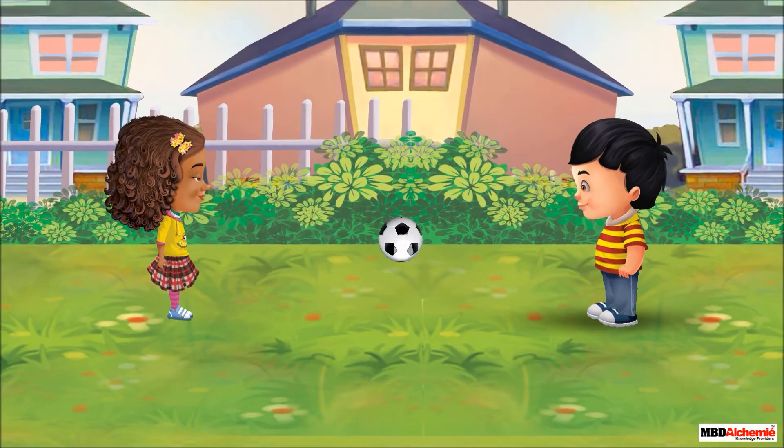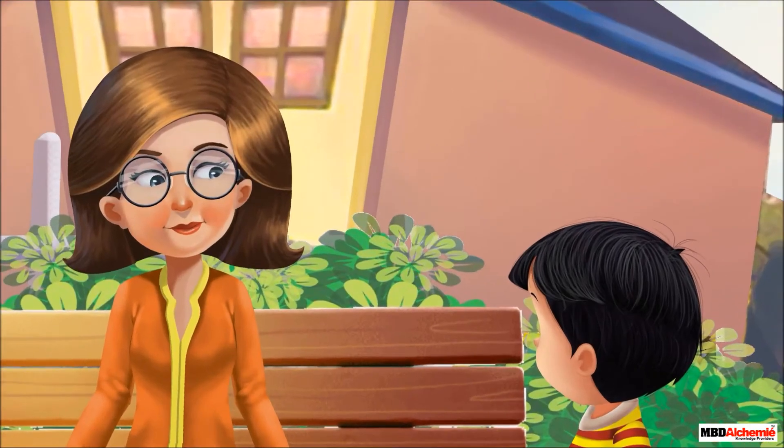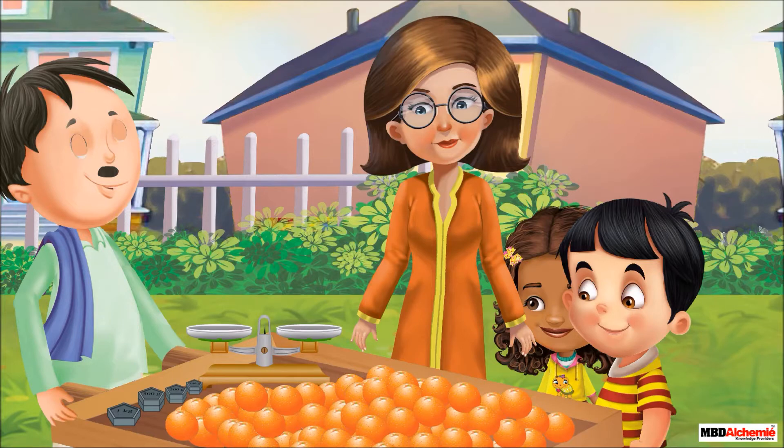Sid and Sophie are playing outside the house. Uncle Joe, a fruit seller, passes by. Sid asks Sophie if she would like to have orange juice, as his mother makes it very tasty. Sophie nods her head in agreement. Sid asks his mother, 'Mother, Uncle Joe, a fruit seller, has come. If you don't mind, can you make some orange juice for Sophie and me?' Mother replies, 'Yes, sure. Let's go to buy oranges.' Now Mrs. Rhea goes with Sid to Uncle Joe, the fruit seller, and asks for 500 grams of oranges.